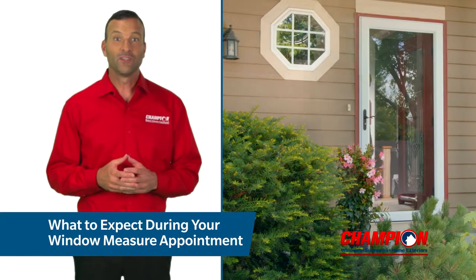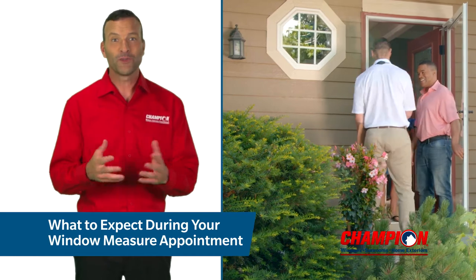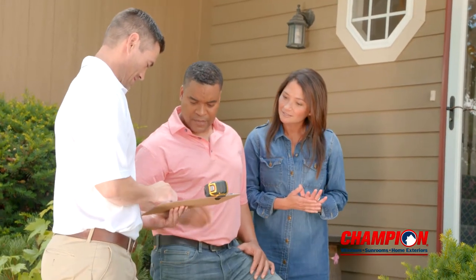During your Champion Measure appointment, you can expect to be greeted by a Service Measure Technician who will verify your window order. They will review all details of the order placed with your sales representative.